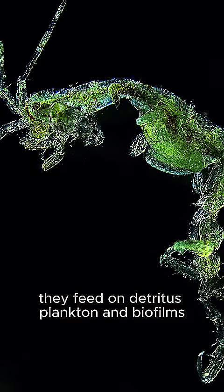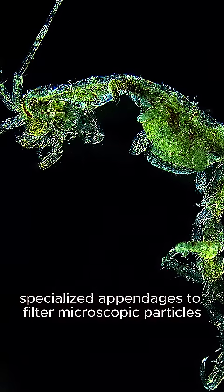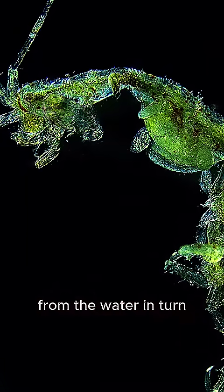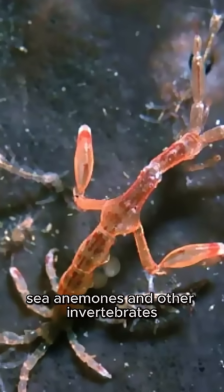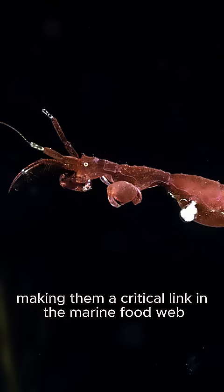They feed on detritus, plankton, and biofilms, using specialized appendages to filter microscopic particles from the water. In turn, they serve as prey for small fish, sea anemones, and other invertebrates, making them a critical link in the marine food web.